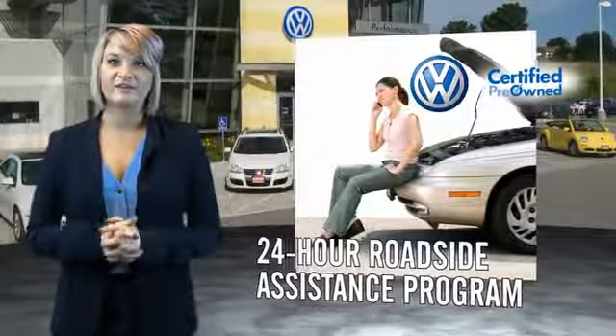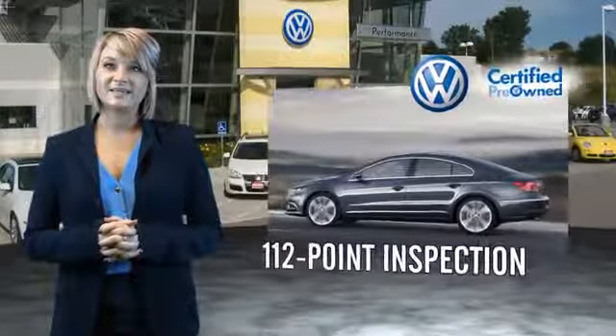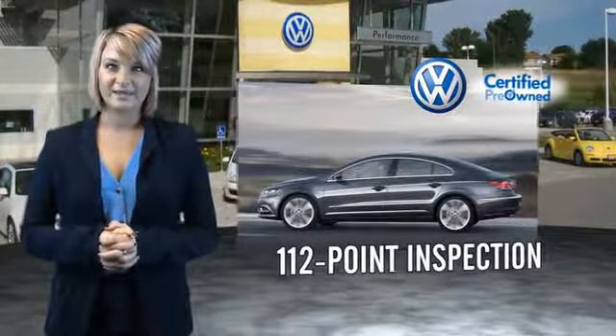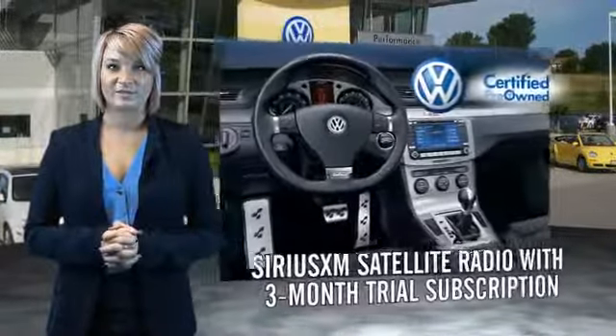Our dealers put every certified pre-owned vehicle through a comprehensive, painstakingly detailed 112-point inspection. Enjoy a three-month Sirius XM satellite radio trial subscription.